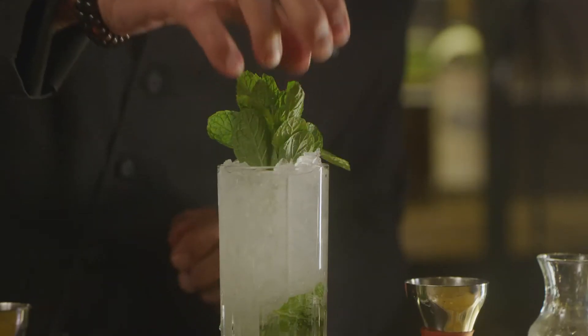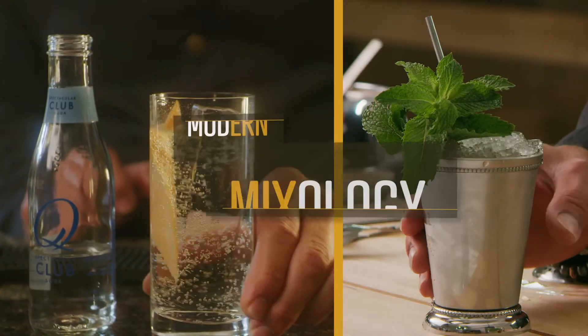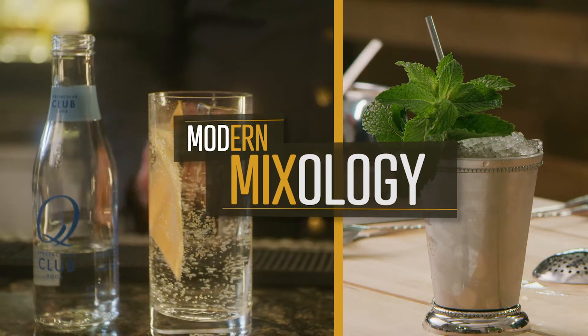Hi, I'm Tony Abugan. I'm the Modern Mixologist. I've been bartending for 40 years, and over the course of that time I've learned an awful lot of things.